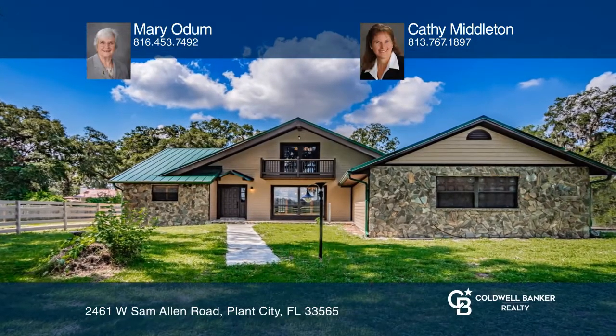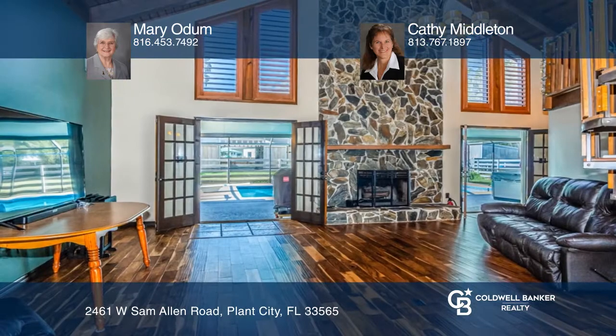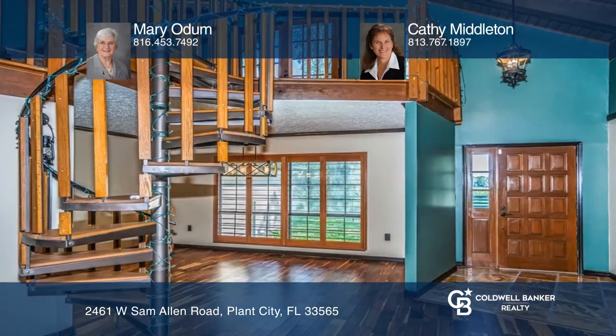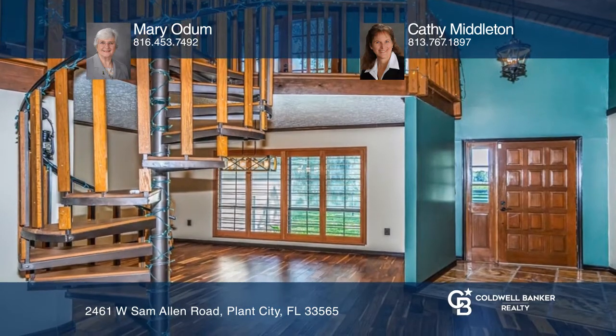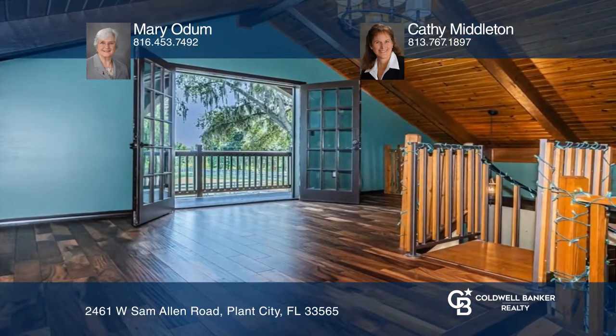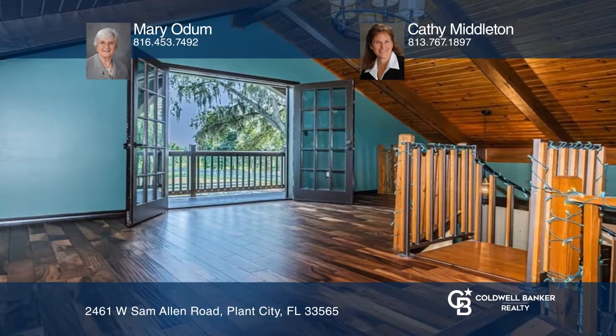This nearly three acre parcel features a unique home with three bedrooms, three baths, a screened swimming pool, and a freestanding spa. The 45 by 30 foot barn has three stalls, a feed tack room, and a round corral in an adjacent paddock.